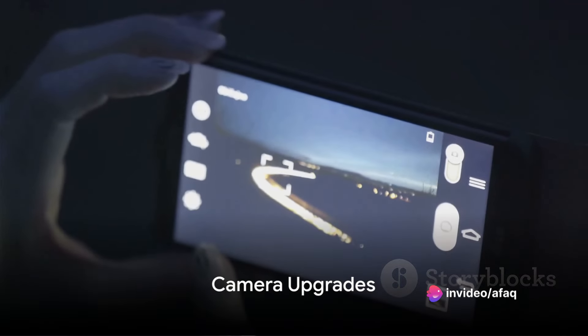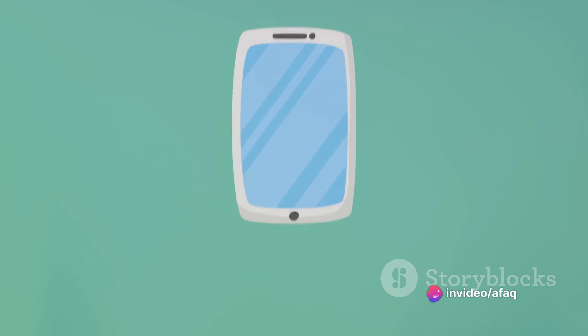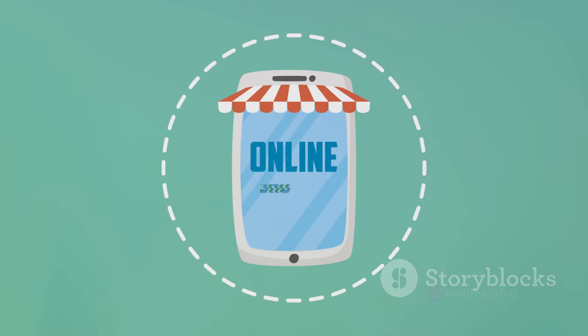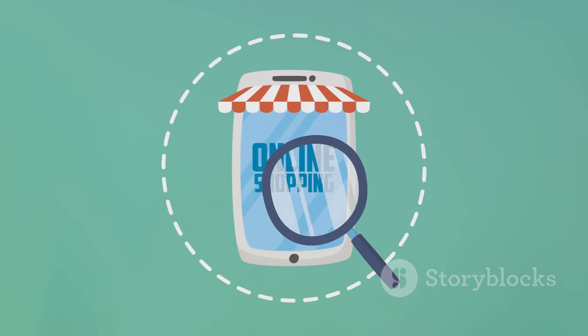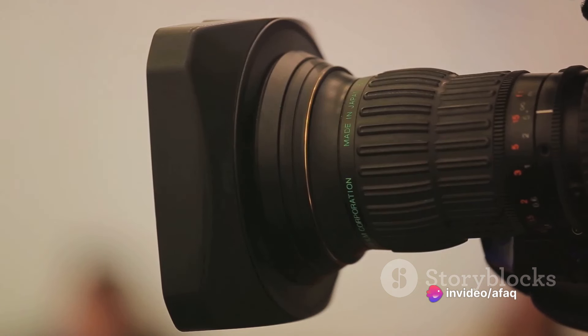The Ultra model's standout feature has always been its camera. The S25 Ultra is rumored to feature a 200-megapixel main sensor coupled with a 100-megapixel space zoom feature. The wide-angle lens is expected to receive an unspecified upgrade, and the ultra-wide lens might jump from a 12-megapixel sensor on the S24 Ultra to a 50-megapixel one on the new phone.